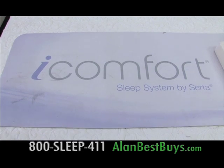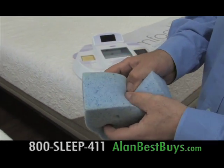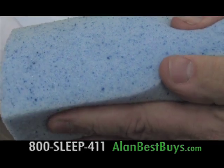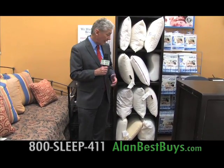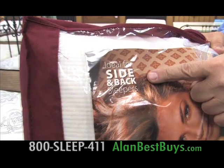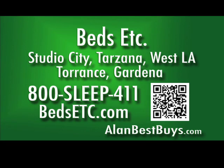The new iComfort line from Serta is a high-tech bed — smarter, cooler, better. It's made out of memory foam and gel; the gel sleeps cooler, used as a micro-support gel that makes the memory foam cooler. Beds Etc. sells 12 different types of pillows — because there are different types of sleepers. This pillow is designed for side and back sleepers. Beds Etc. in Studio City, Tarzana, West LA, Torrance, and Gardena. 800-SLEEP-411. BEdsEtc.com. Beds Etc. — sleep right.